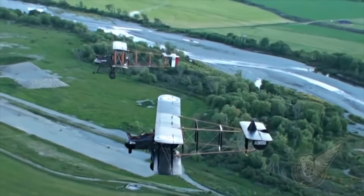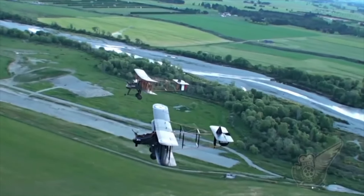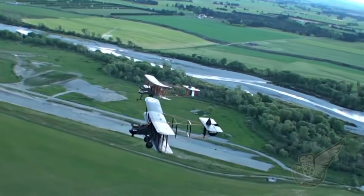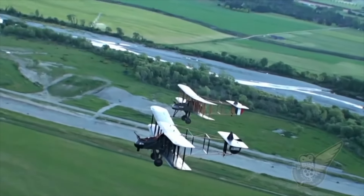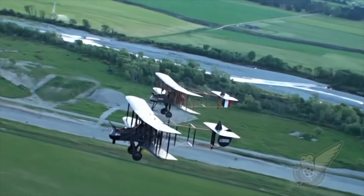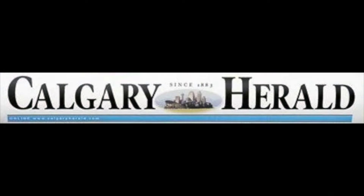Flying these planes could be thrilling yet scary. Take this report of daring-do from the Calgary Daily Herald in Canada, reported by Lieutenant Observer J.P. Harvey, who was in the front seat of one of these biplanes on his way home from a sortie.